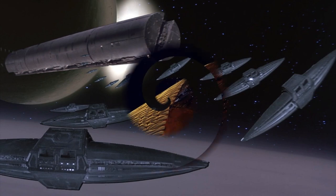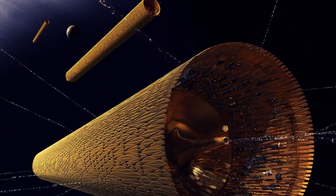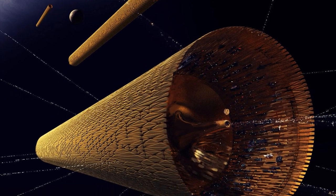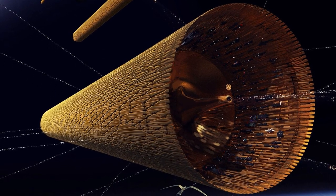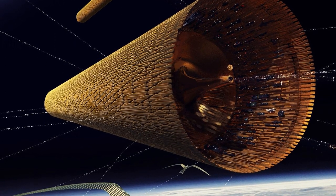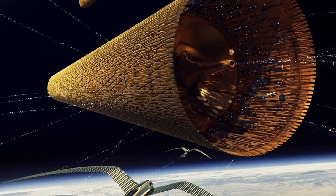The Highliner is the main interstellar transport of the Spacing Guild. Although they did vary somewhat in size and detail, all Highliners were fast, difficult to maneuver, enormous in size, and powered by the Holtzman effect. We're not gonna go into how space travel works in Dune today, but it is definitely a topic I'm gonna cover at some point.